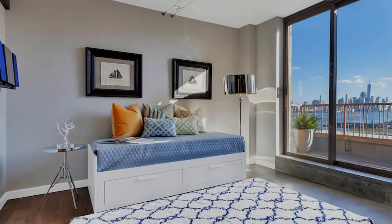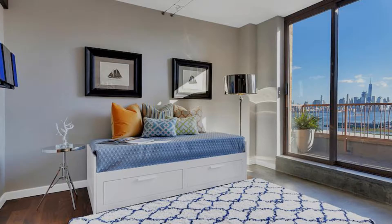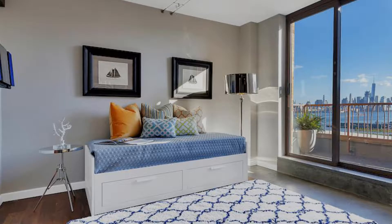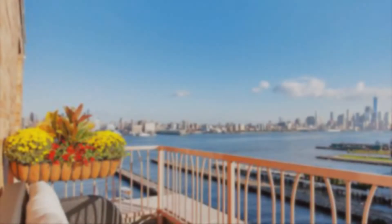The den in Residence 1206 is dramatically defined by two solid maple wood sliding doors. This 12-foot by 11-foot space is a natural fit as a bedroom, as well as an office.